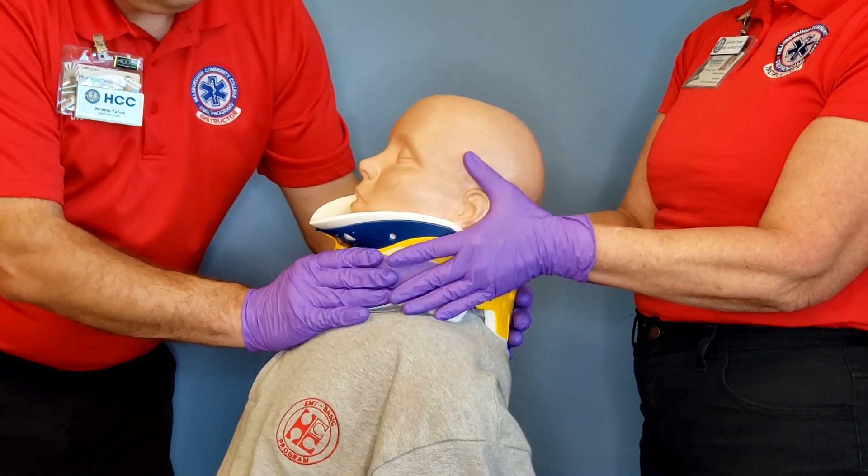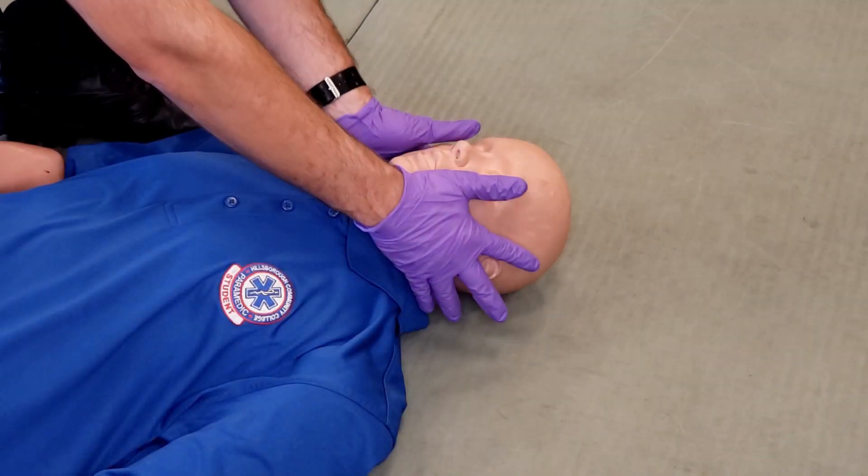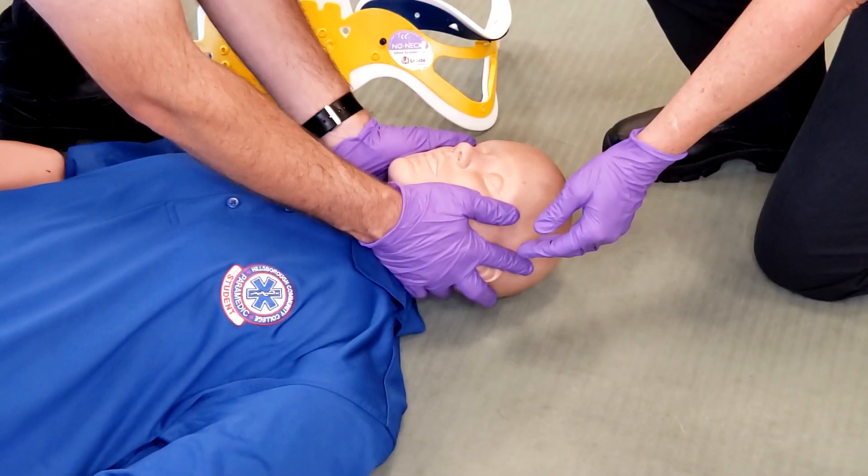Wrap the remaining part of the collar around the back of the patient's neck and secure the velcro strap to the side of the collar.